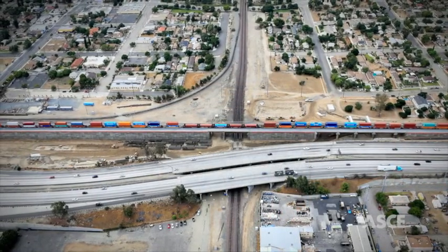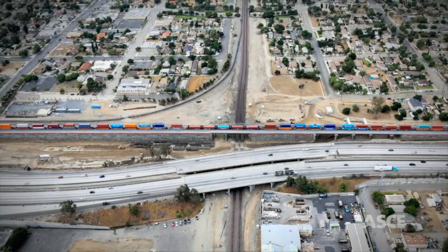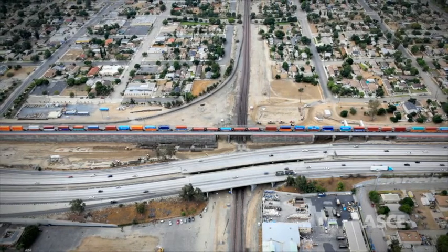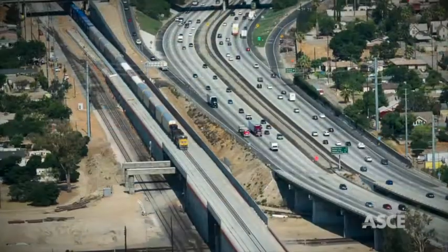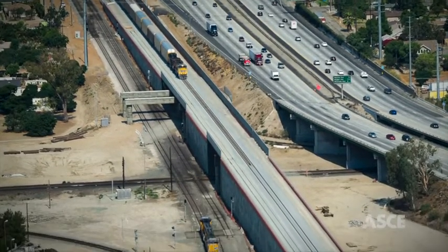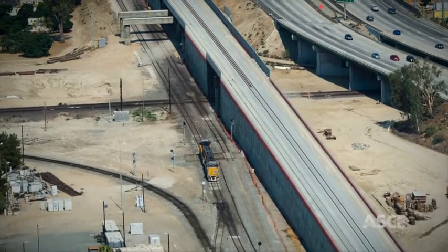By substantially reducing the number of idling trains, the flyover is estimated to reduce greenhouse emissions by 34,000 tons. Less horn blowing will decrease noise by 50%, and the project saves $241 million in travel time annually for motorists and rail passengers.